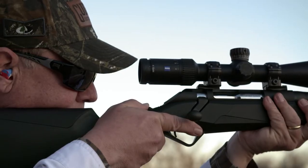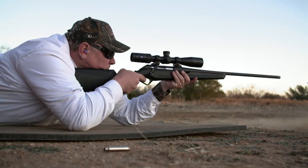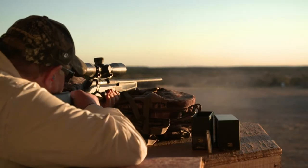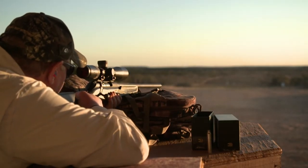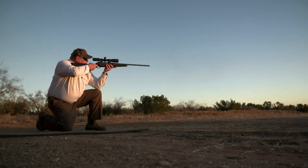Recoil reduction has many benefits. It allows you to shoot more accurately and allows you to shoot more quickly for second and third follow-up shots if needed. Recoil reduction also allows you to shoot more during practice — it allows you to hone your skills more because it makes the gun more comfortable to use for a longer period of time. The Progressive Comfort recoil reduction technology takes the bite out of heavy magnum calibers, opening up opportunities for youth and female shooters to go after more game.